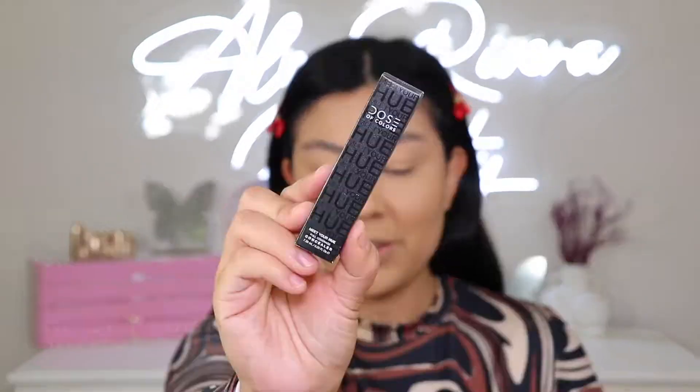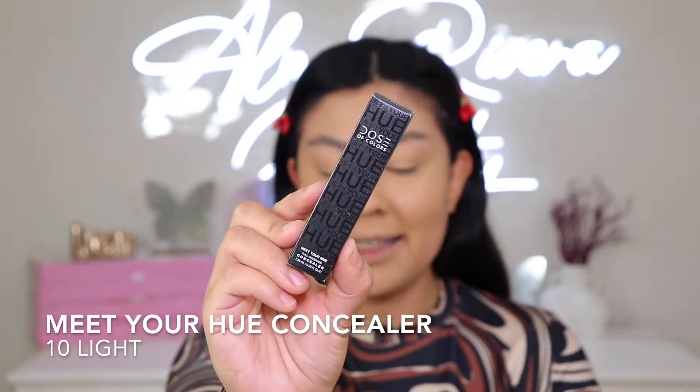Now we can move on to the concealer. I'm looking at their website and this one's also on sale. The retail value is usually $24, but right now it's on sale for $12. And yes, you can also use my discount code on it on top of the 50% off — like the foundation. So you can get this concealer for $9.60. I'll link everything down below with my code. Here is the Meet Your Hue Concealer. I did get it in the shade 10 Light.